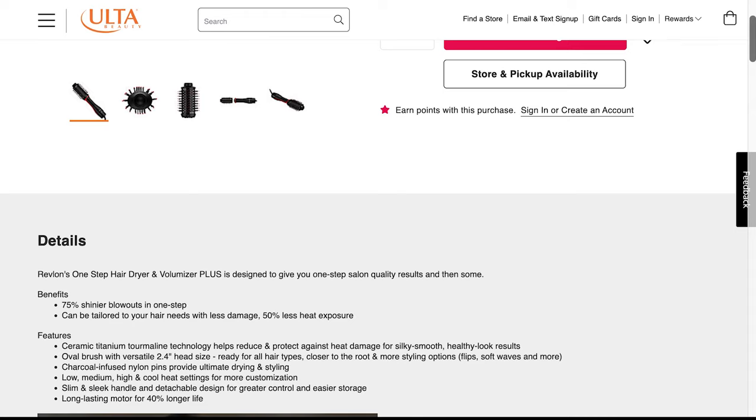It has an oval brush with a versatile 2.4 head size, ready for all hair types, closer to the root and more styling options. Charcoal infused nylon pins provide ultimate drying and styling. Low, medium, high, and cool heat settings for more customization. Slim and sleek handle and detachable design for greater control and easier storage. Long lasting motor for 40% longer life.